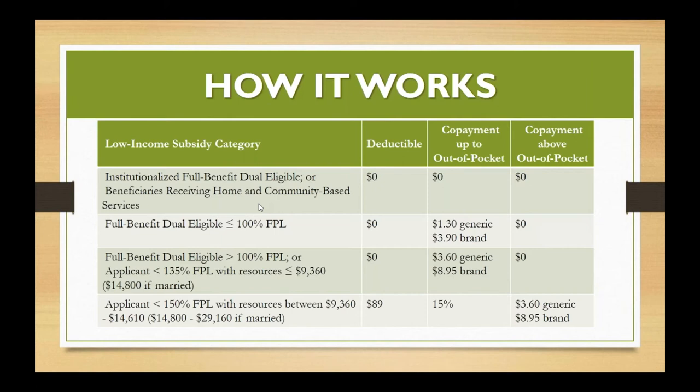For a full-benefit dual-eligible whose income is greater than 100% but less than 135% of FPL, they're still getting the full benefit of extra help — still zero deductible — but their generic maximum copay is $3.60 and their brand-name maximum is $8.95, dropping to zero once they reach catastrophic coverage. For somebody only getting partial extra help — less than 150% FPL — their deductible drops to $89, the copayment is 15% instead of 25%, and once they go into catastrophic coverage, it's $3.60 for generic and $8.95 for brand name.